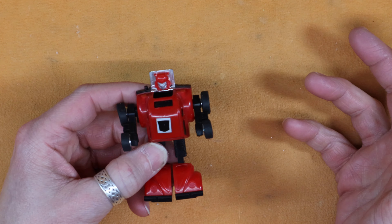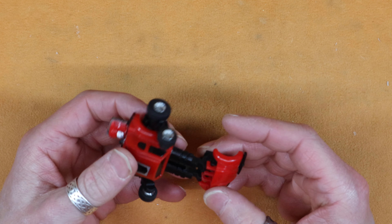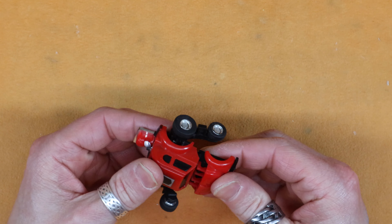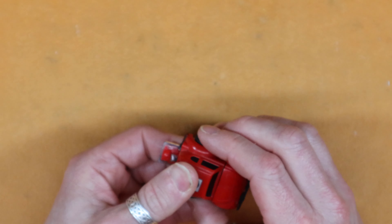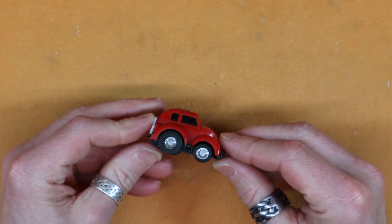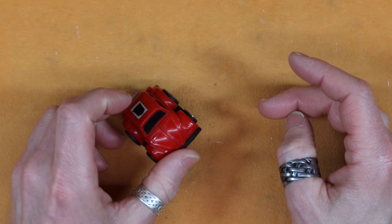Whenever I picked him up, I remembered Cliffjumper being red and I thought that's what it had. Then I did a little bit of research and found out that they made red Bumblebees too. And evidently there were yellow Cliffjumpers — so that's news to me. But I like it. It's a cute little car and it does what it's supposed to do.